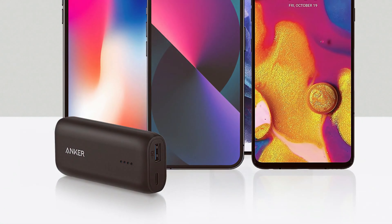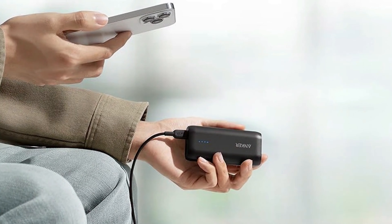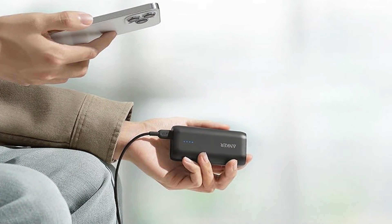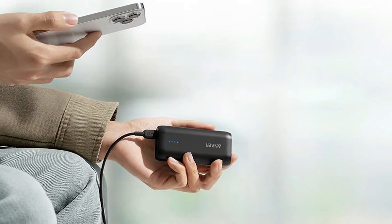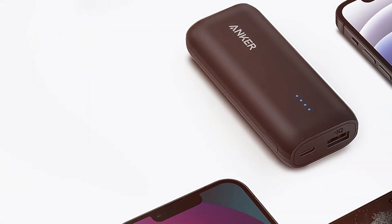This power bank strikes a balance between size and performance. In terms of design, the Anker 321 is slim and sleek, making it easy to slip into your pocket or bag. Its matte black finish gives it a modern and stylish look, while the build quality ensures it can handle daily use.